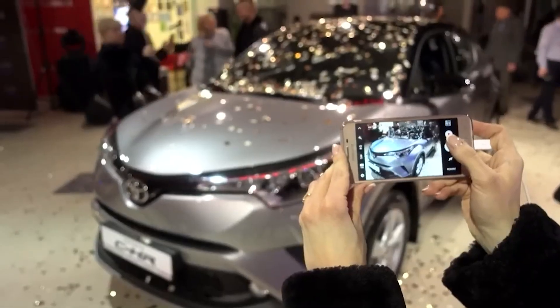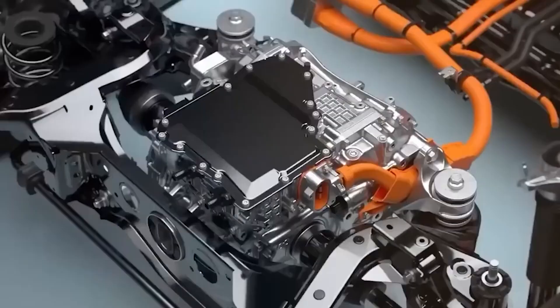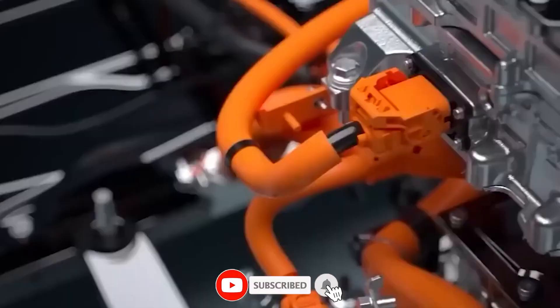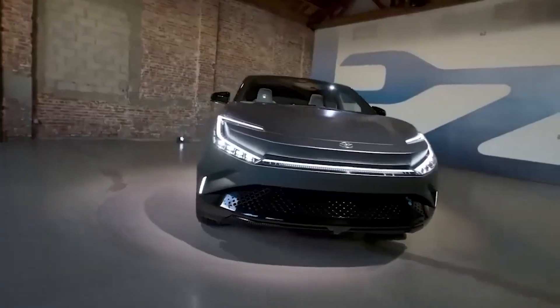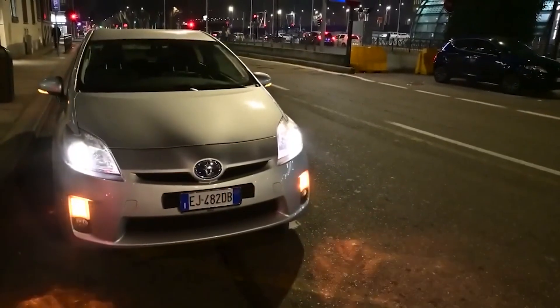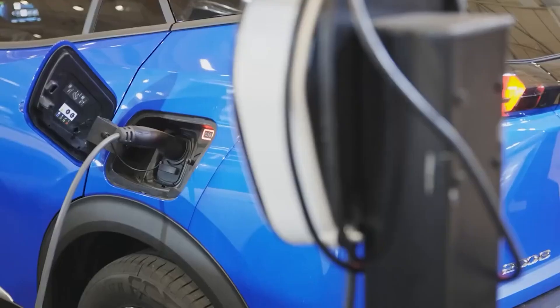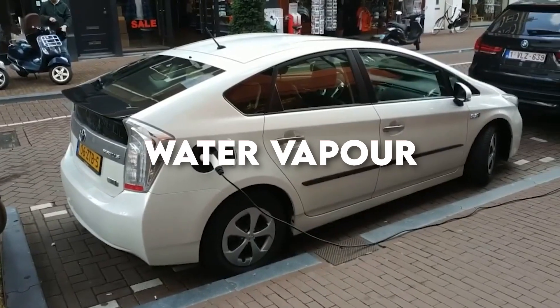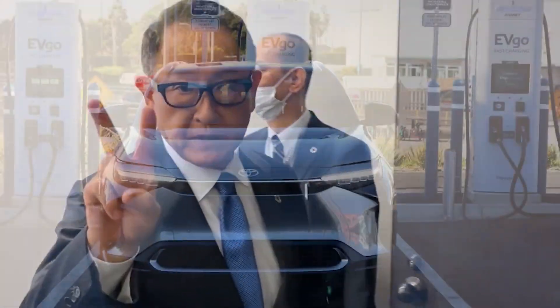Toyota is once again at the forefront of automotive innovation with its latest breakthrough: a hydrogen-powered engine that promises to outpace electric cars. This revolutionary engine, which runs on water, represents a significant leap forward in sustainable transportation. Unlike traditional engines that emit harmful pollutants, Toyota's new engine produces only water vapour, making it an environmentally friendly alternative.